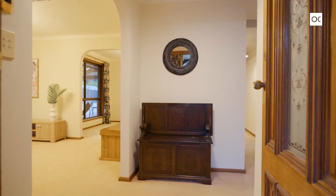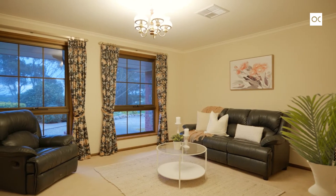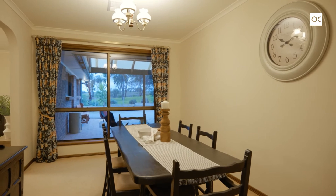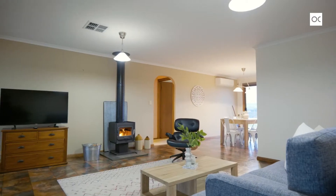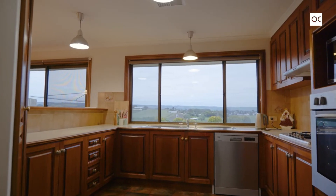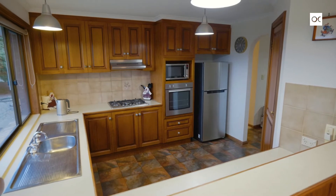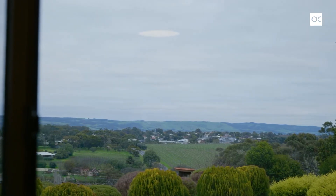Nice spacious family home this one — four bedrooms, formal living at the front. You've also got a formal dining and open plan living, dining, kitchen area out the back with that beautiful slow combustion heater for chilly nights. There's going to be a family feud here on who spends time in the kitchen, because those views to the ranges are truly spectacular.